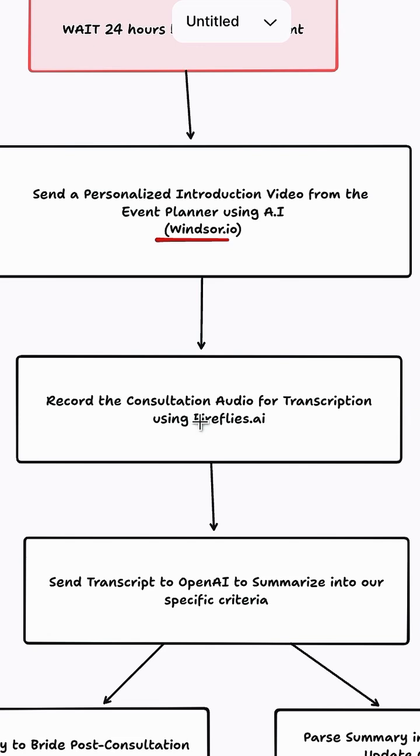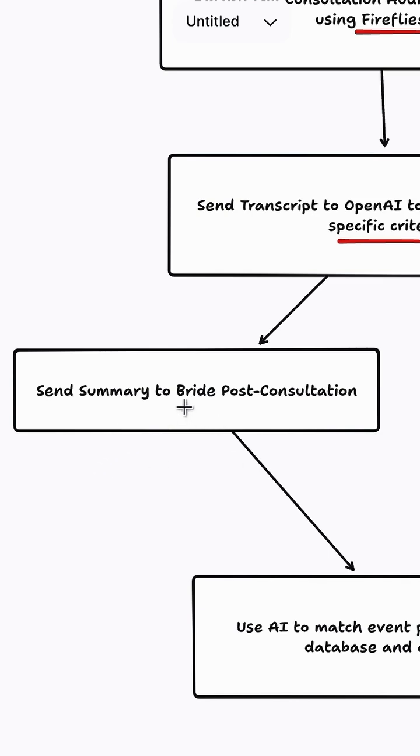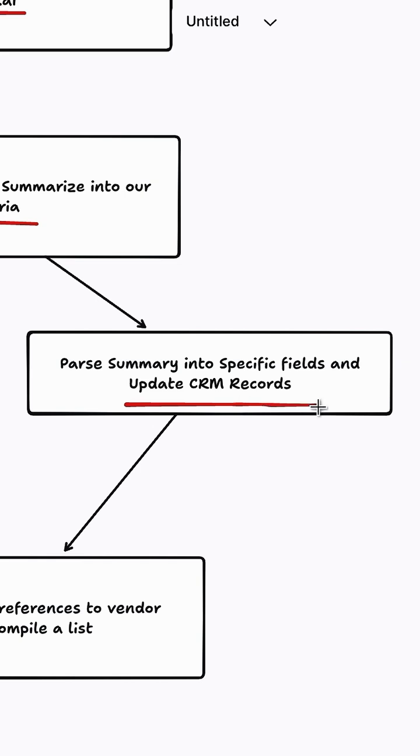Then we're going to record the consultation audio using Fireflies.ai, and send that transcript to OpenAI to summarize into our specific criteria. We're going to send that summary to the bride post-consultation, while also splitting up that summary into specific fields to update our CRM records for the future.